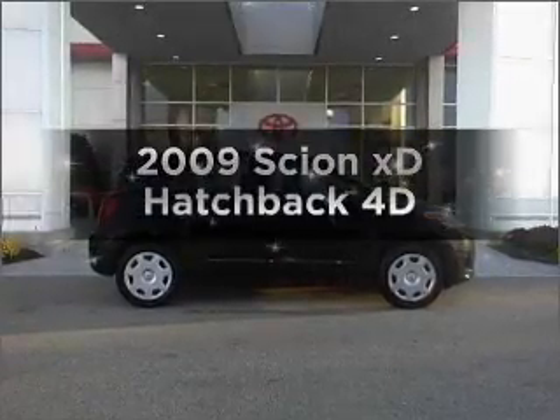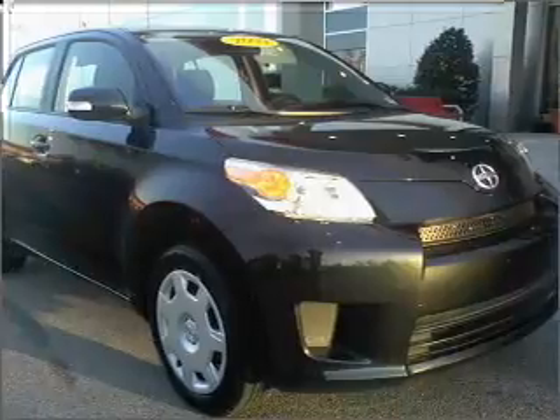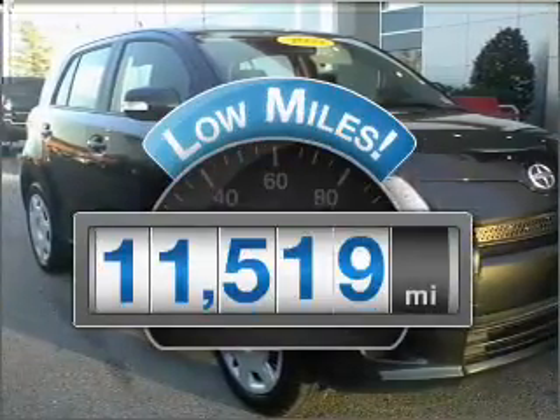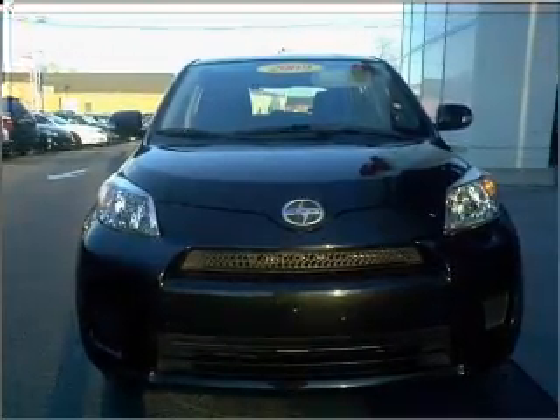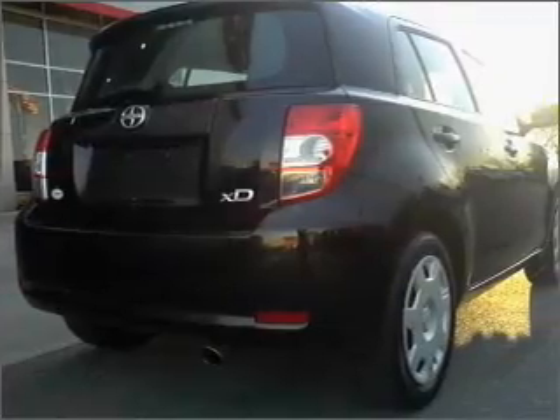Imagine yourself in this 2009 Scion XD. Travel the roads in style and comfort in this great vehicle. With low miles, this automobile will take you far and get you where you want to go. With a reliable engine that responds smoothly to its automatic transmission, stand out from the crowd with premium wheels.